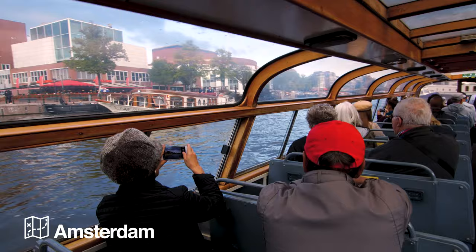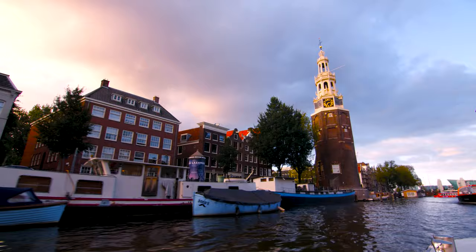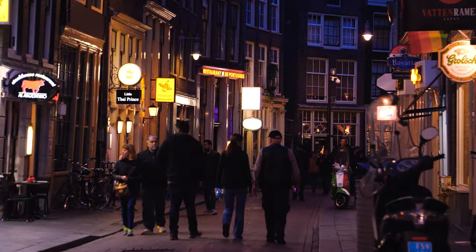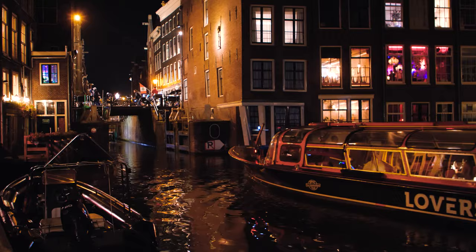We have just arrived in Amsterdam. The tour took us through to the evening, after which we had the opportunity to explore the city ourselves.